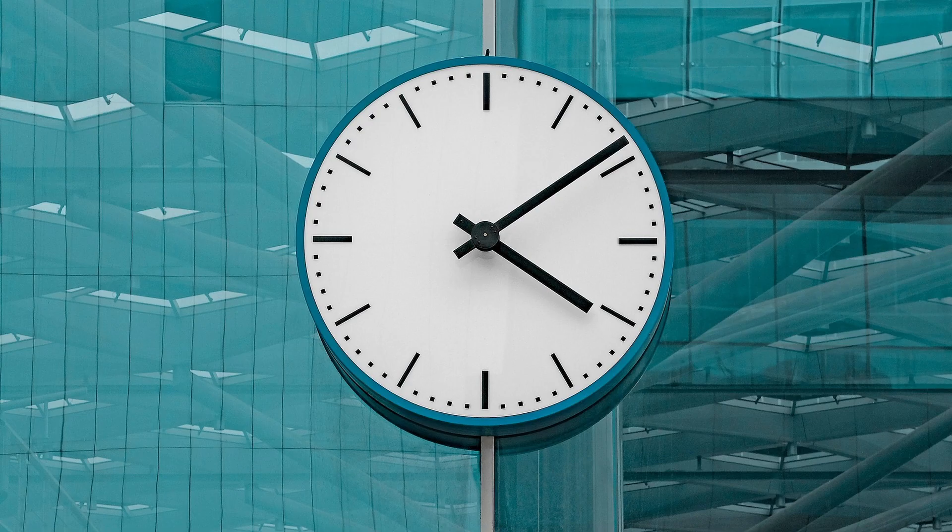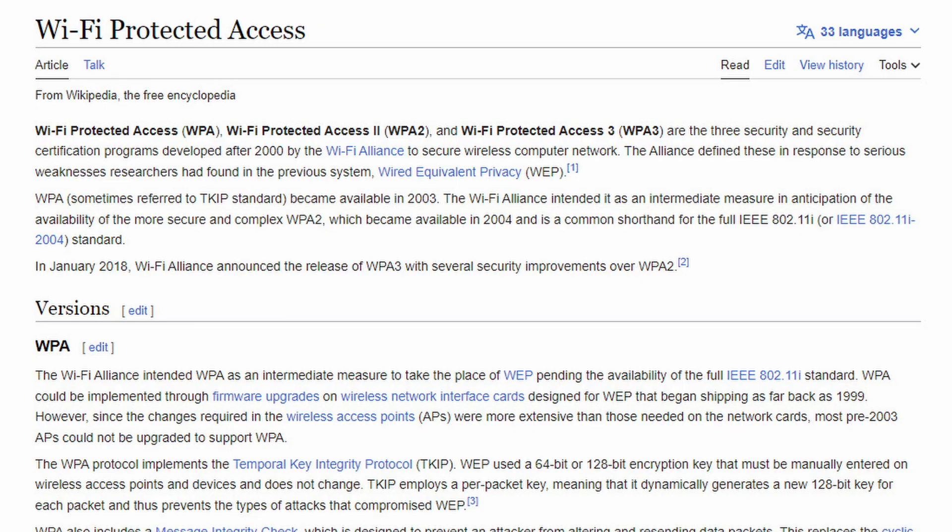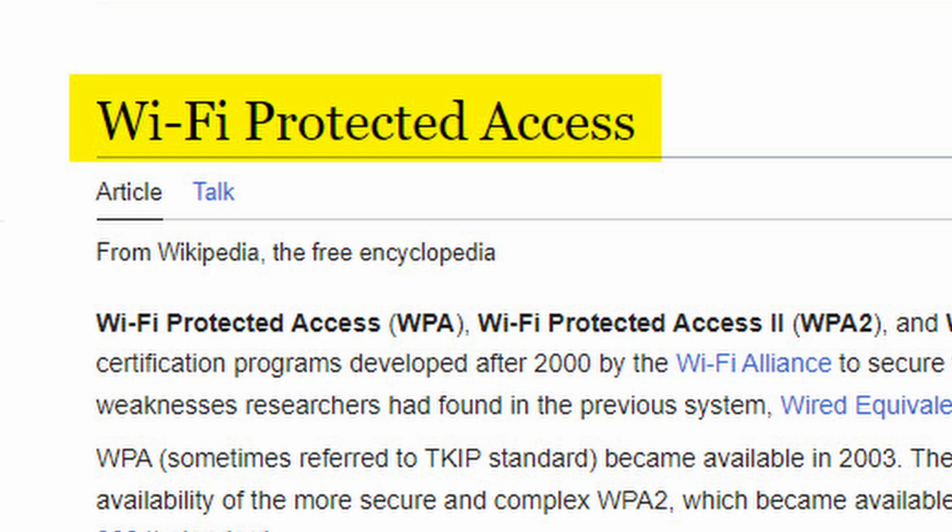What this update caused is that the TV refused to connect or authenticate with Wi-Fi. Now this is not Panasonic's fault. After 4 hours of troubleshooting we found out what the cause is — it is WPA, which stands for Wi-Fi Protected Access. It is a security protocol to protect your Wi-Fi network, providing authentication and data encryption.